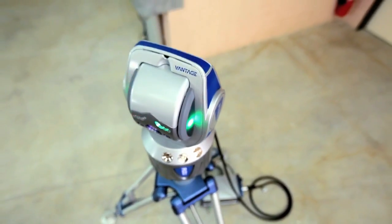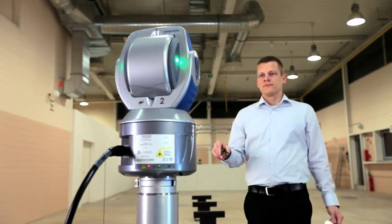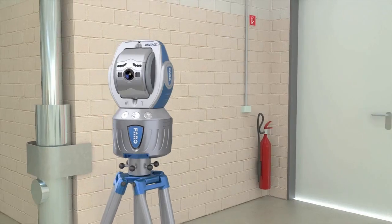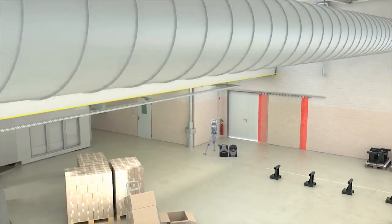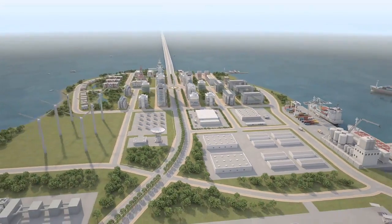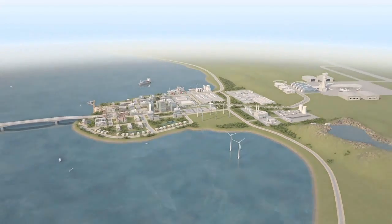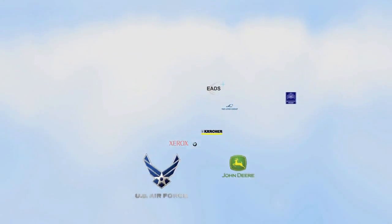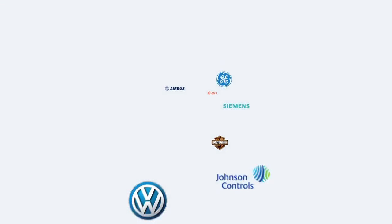Its large measurement volume and high accuracy optimize processes and ensure the company's quality requirements are achieved. At Faro, our focus is on simplifying our customers' work with tools like the laser tracker that empower them to dramatically reduce on-site measuring time and lower overall costs. Today, more than 10,000 customers worldwide trust and work successfully with various Faro solutions, making Faro the world's most trusted source for 3D measurement technology.